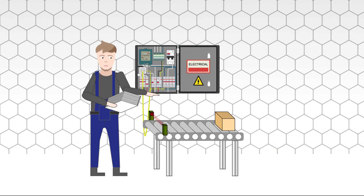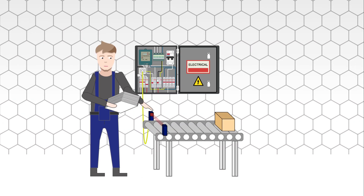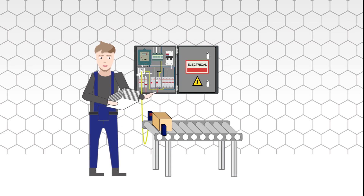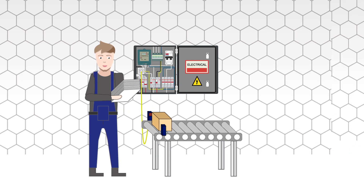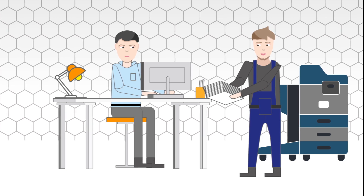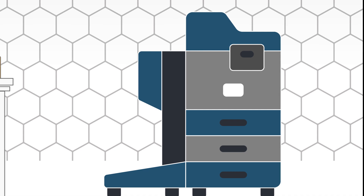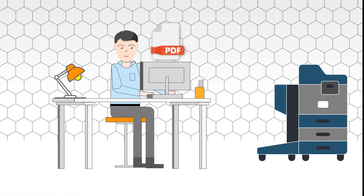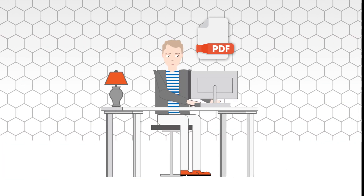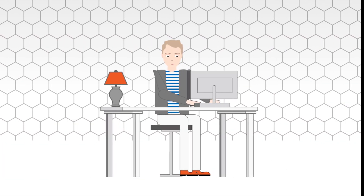During commissioning, Christian notices that it is better to use another switch instead of the one planned in the schematic. He uses a type B proximity switch instead of a type A. This change needs to be documented in the printed schematic. Christian returns the schematic with the modifications to Oliver. Oliver scans the schematic and sends it back to the engineering manager, Michael.